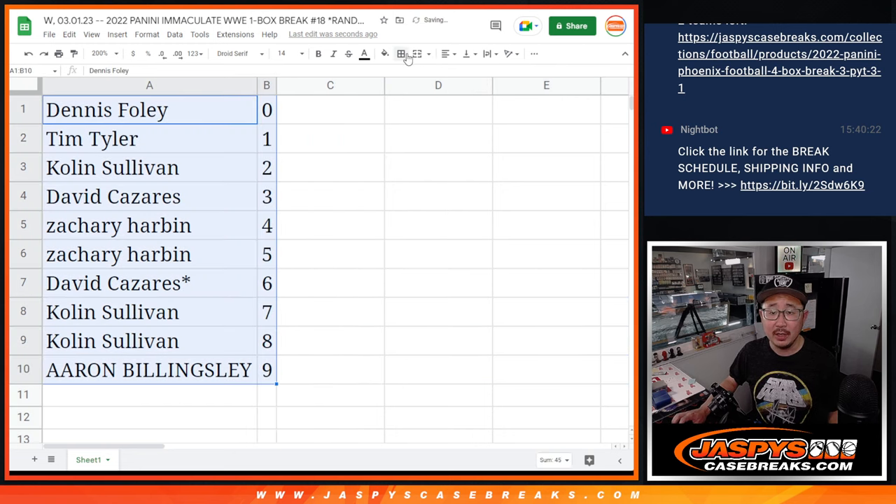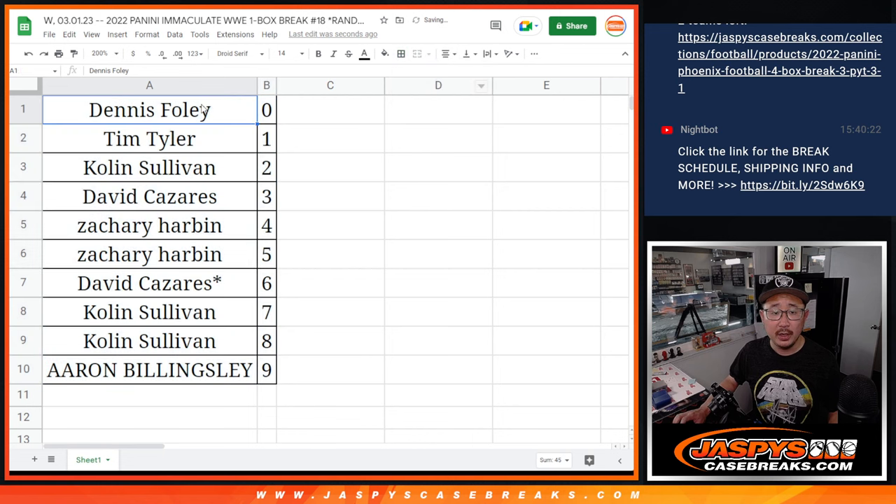Let's sort by number. We're going to pause the video. When we come back, we're going to see if there's any trades, and then we'll have a break. Stick around, BRB.